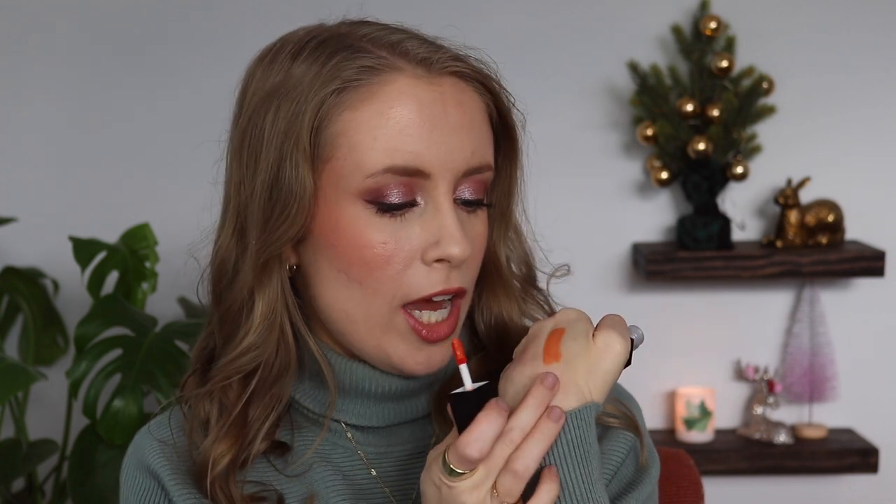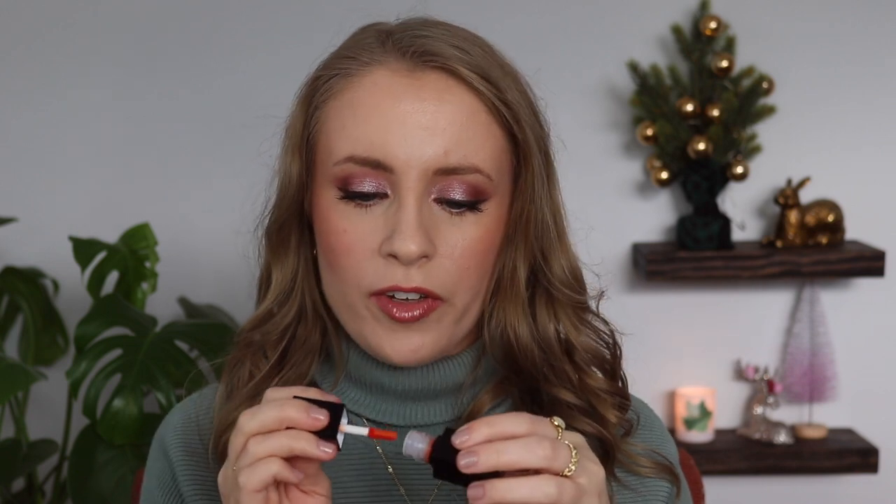I might test this out and then if I end up liking it I'll get another shade as a gift. It's a nice sheer kind of lip stain. I feel like lip stains haven't really been a thing in the beauty community for several years now, but maybe they're making a comeback. I haven't filmed a demo for this one yet, so let's just try it on right now.